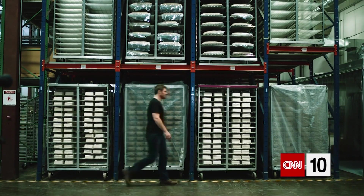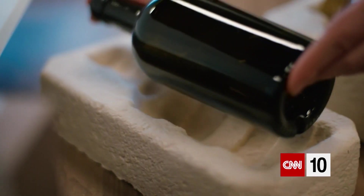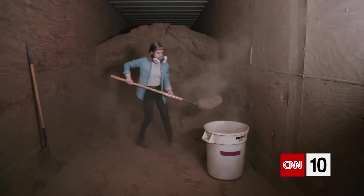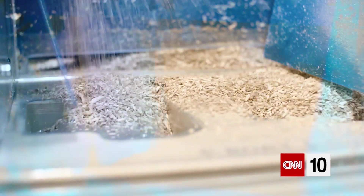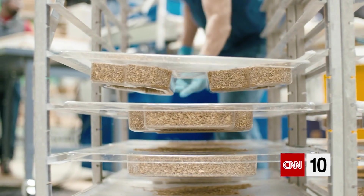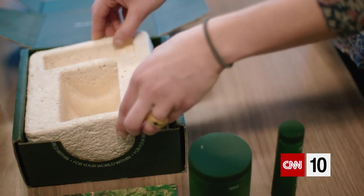Eben Bayer is the CEO of Ecovative, a company that has developed a way to grow mycelium into specific shapes and sizes. They start by taking organic plant waste and mixing it with mycelium cells, which act as a sort of natural glue. The mycelium grows through and around those particles, binds them together, and you've got a grown product.